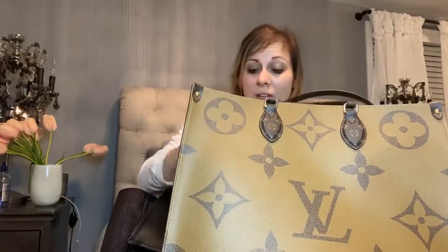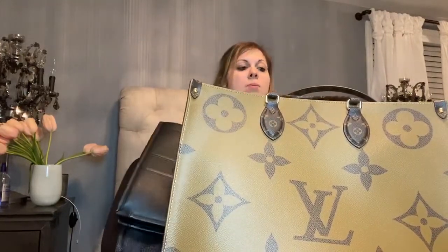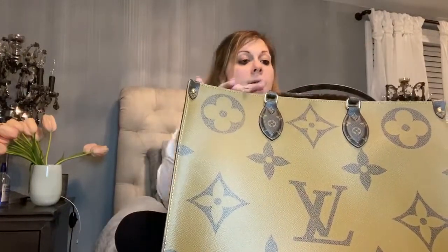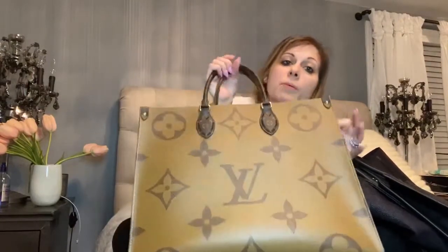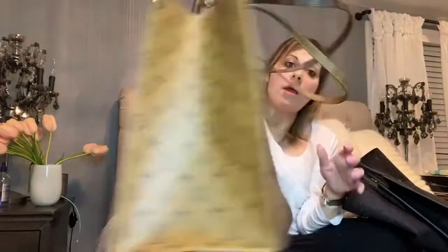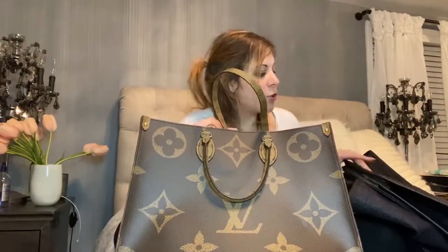The reason I feel the On The Go is a better cost-per-wear is because it's made in canvas and is much more durable. It has handles for traveling but also the sophistication of being a top handle bag, which is very much in right now.